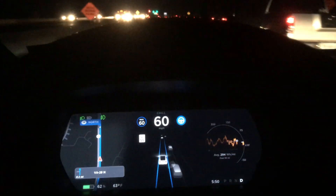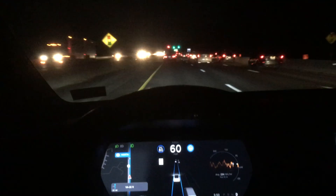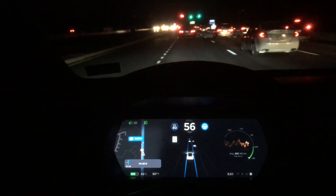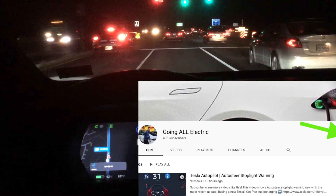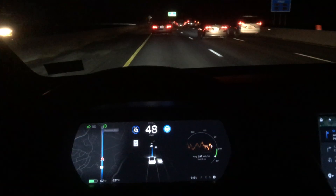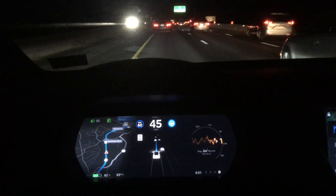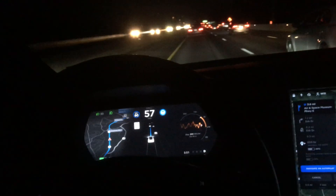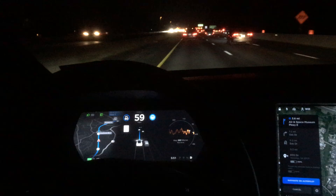Hey, what's up YouTube — another episode here. I'm going to showcase the new Navigate on Autopilot that doesn't require any human input to enable lane changes. This entire video has no human input — the only thing I did was plug in my endpoint into the navigation.